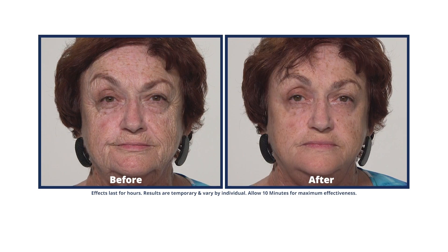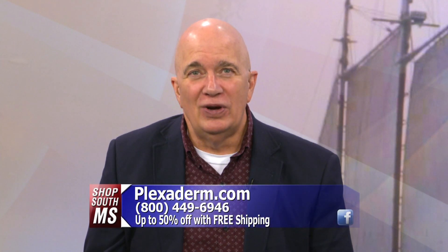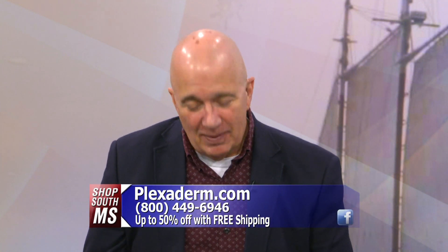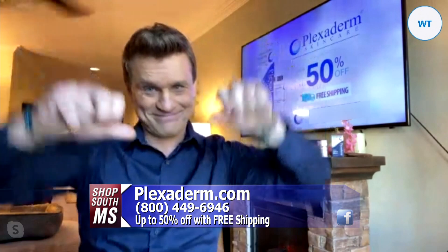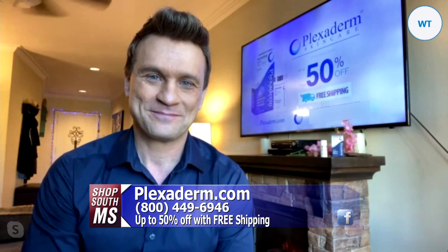Today we're talking about Plexiderm, and I'm actually Skyping this morning with Scott DeFalco, who is out in L.A. He's a lifestyle consultant for Plexiderm, and welcome to the show. It's good to see you.